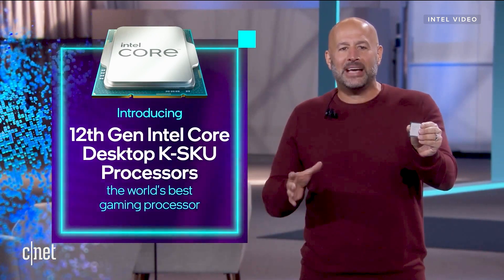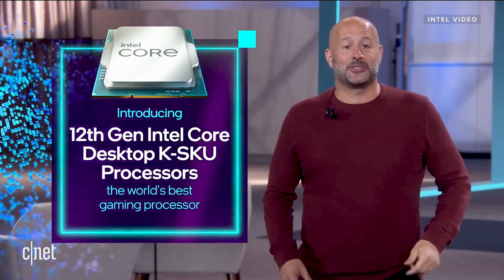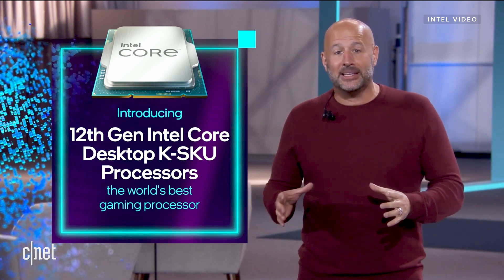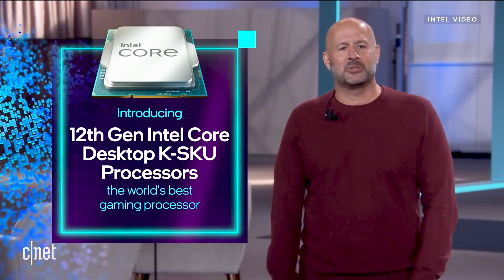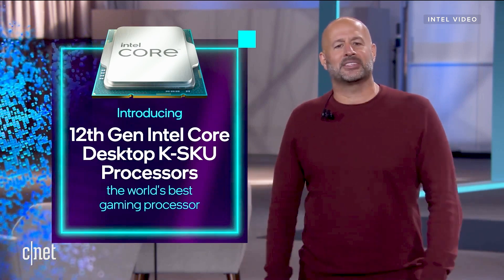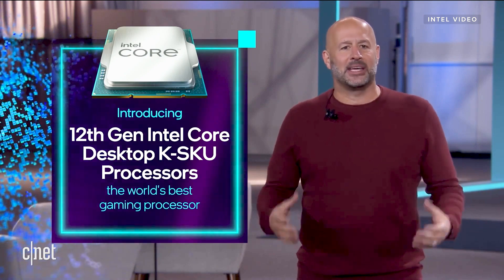It's the world's best gaming processor, but it's more than that — more than just a gaming processor. It delivers the best overclocking experience and has a ton of industry-first features like DDR5 memory support, PCI Express 5.0 support up to 16 lanes. And the launch of the desktop processor is just the beginning.